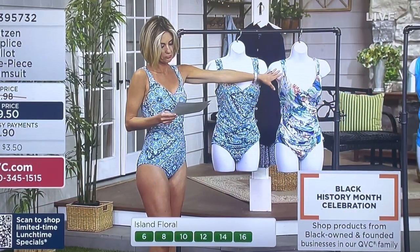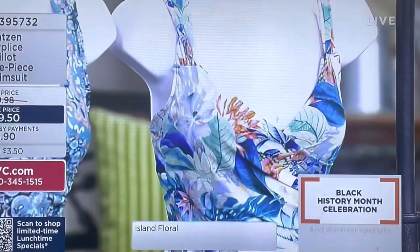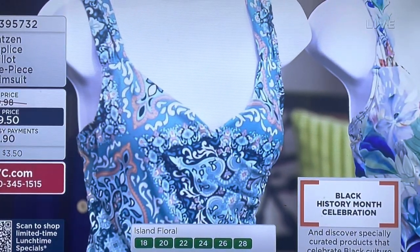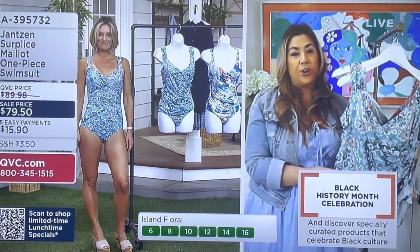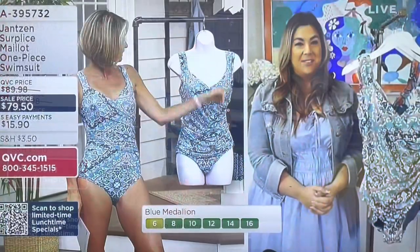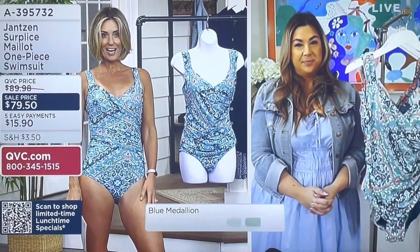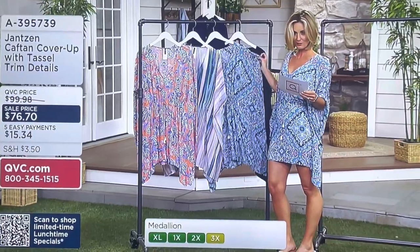We have this one right here which is called the Island Floral, and then Blue Medallion. Blue Medallion is what I have on. Your sizing for this is really the mesh inset — give your body that little extra squeeze for comfort, and it's really about that figure-flattering silhouette to accommodate your body type. But the real beauty of the suit is really that surplus. 450 left to go around in the Island Floral, which is this one right here. This is the medallion that I have on.